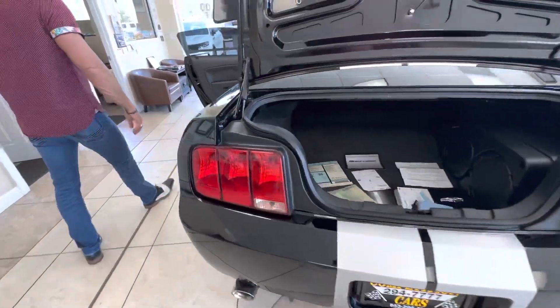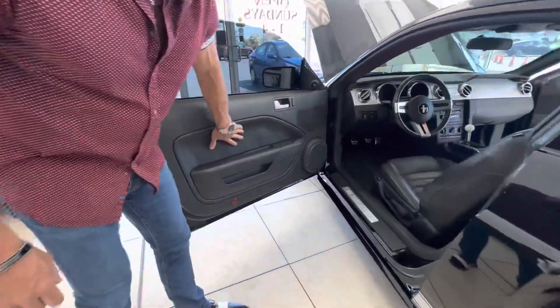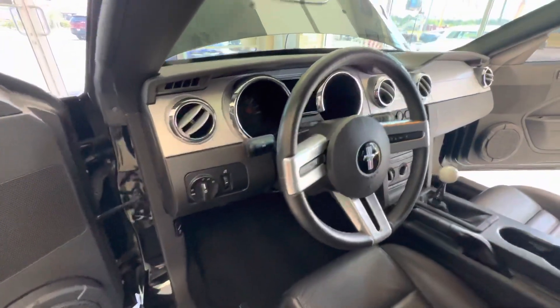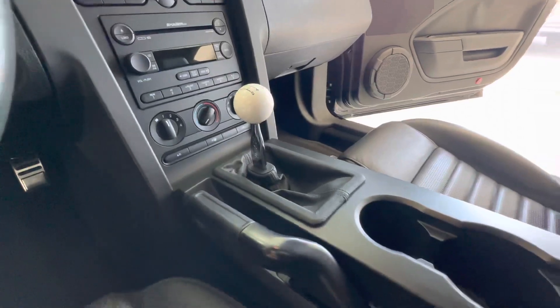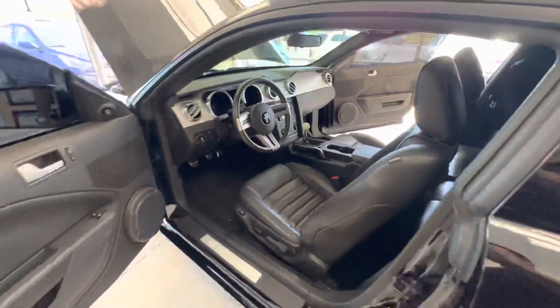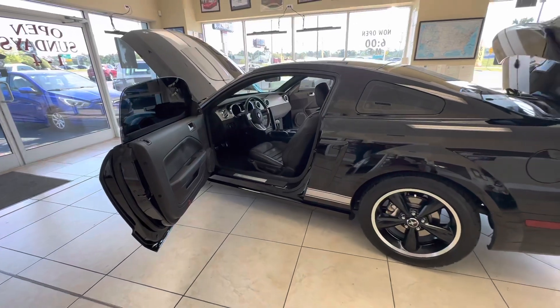Coming around to the driver's side. Again, a very minor little imperfection there just from the heat — that just happens. Minimal. Top of the steering wheel is perfect. The gear shifter is not nicked up, chipped up, or scratched. Even the side bolsters are in flawless condition. Just a beautiful, beautiful car — 10,000 miles. If you're looking for a very sweet Shelby GT with low miles, this is your car.